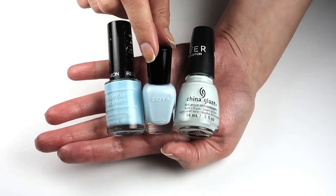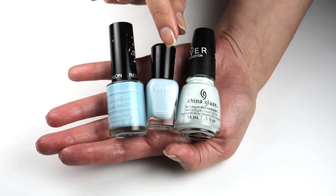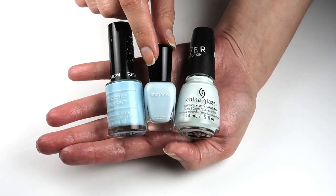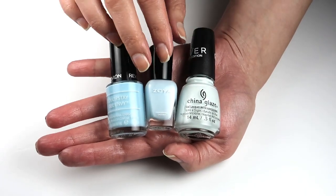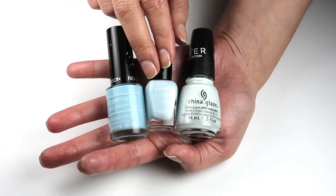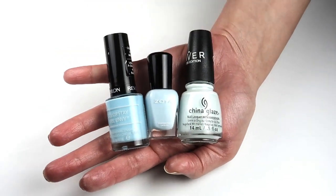Zoya Blue definitely wins when it comes to formula — this one cannot be beat. To have such a pale color and still be fully opaque in one to two coats, it's just perfect. So Zoya is still my winner when it comes to formula. I hope you guys enjoyed the Battle of the Baby Blues, and I will see you guys next time.